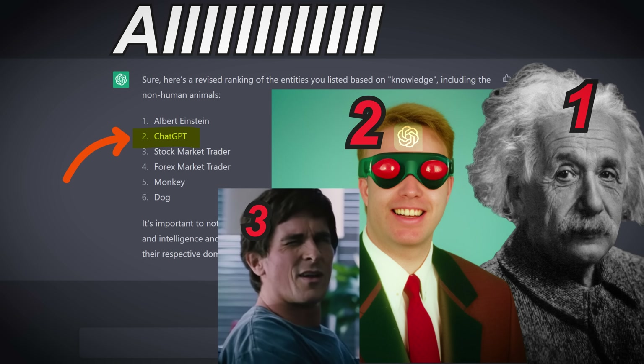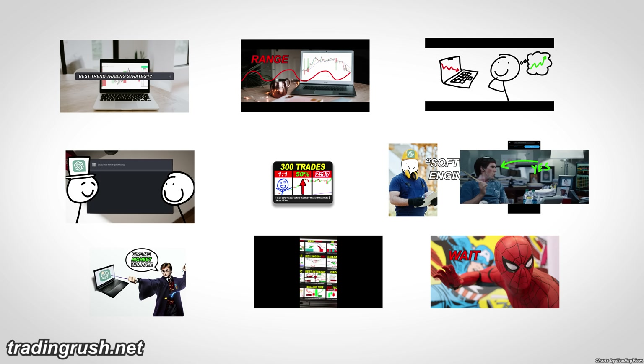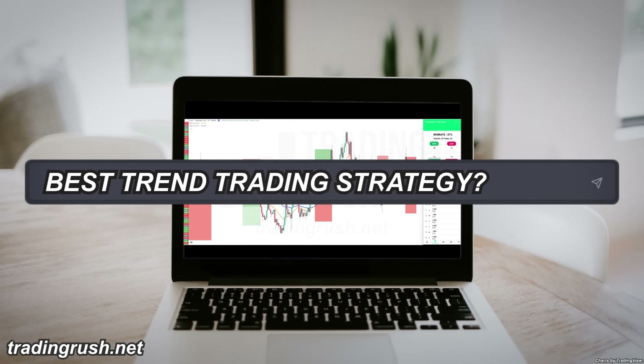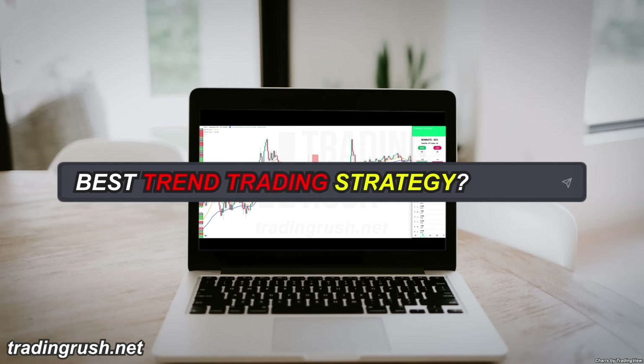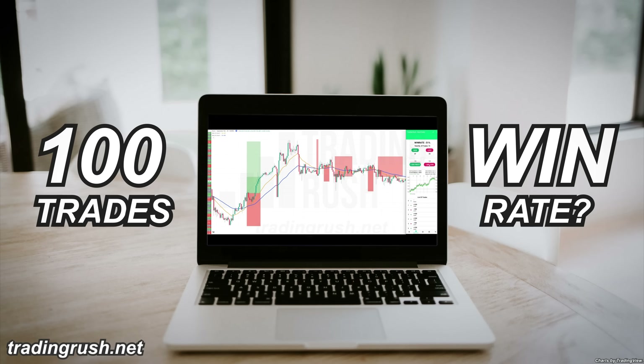ChatGPT AI thinks it knows better than a stock market trader, so I decided to test its knowledge with 10 experiments. First, I told ChatGPT AI to come up with the best trend trading strategy it knows, and then I took 100 trades with it to find the win rate.